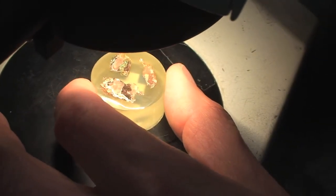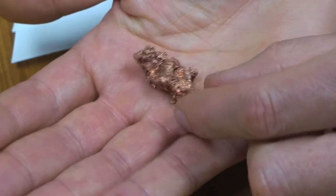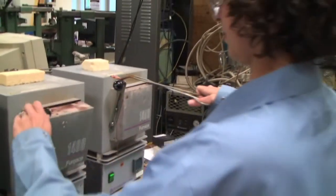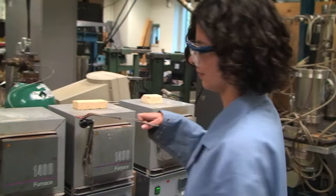To replicate what they saw under the microscope, they used store-bought copper nuggets, a heavy stone, and a furnace set to the temperature of the coals of a wood-burning fire, and hammered and annealed the copper into workable thin sheets.